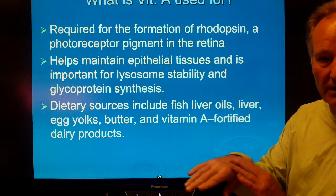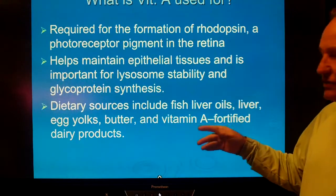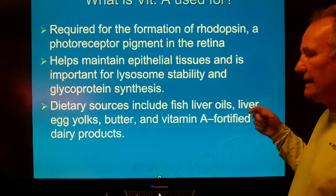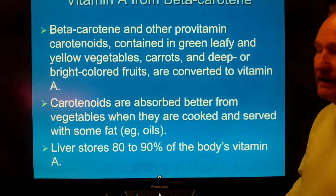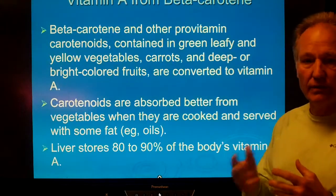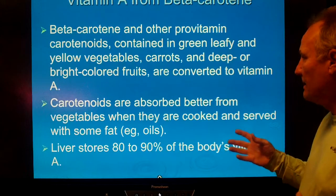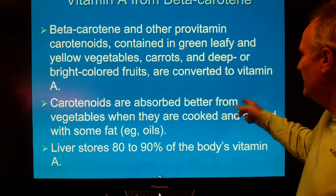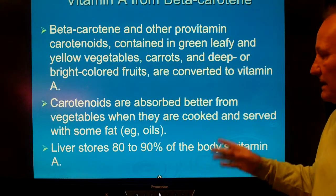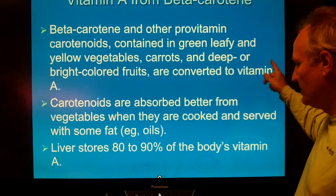Vitamin A also helps maintain epithelial tissue in your skin and lysosome stability. Major sources include fish, liver oils, egg yolks, butter, and fortified dairy products. Beta carotene and other pro-vitamin carotenoids are in green vegetables, yellow vegetables, and especially in carrots and sweet potatoes. Brightly colored fruits have carotene in them, and our body can theoretically convert those carotenoids into vitamin A. The liver stores most of the vitamin A precursors in your body.